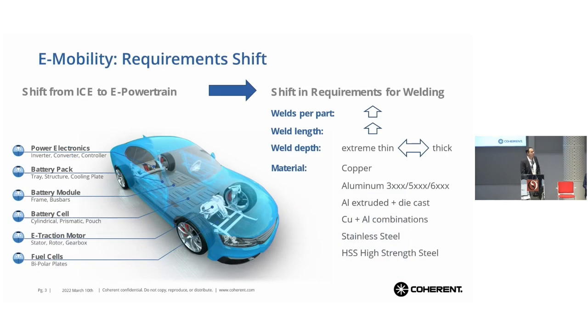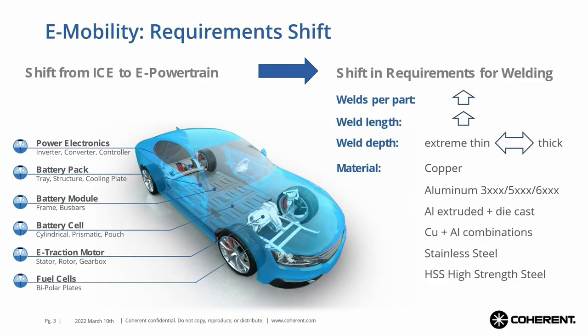I want to talk a little bit about the challenges we are facing with e-mobility and what the implication is to the laser technology. When we are shifting from the internal combustion engine powertrain to the e-mobility powertrain, we are losing a lot of components, but we are gaining a lot of components. These components have quite an impact on the welding and joining methods. We are seeing parts coming into the e-powertrain that increase welding extremely.